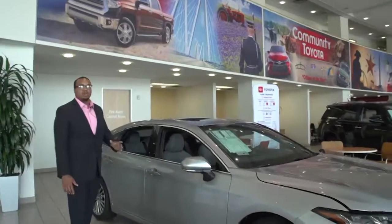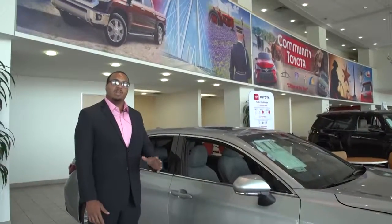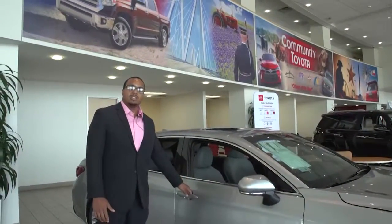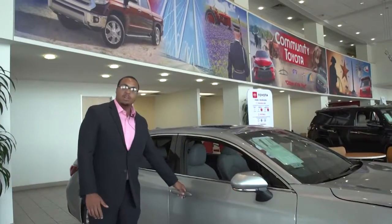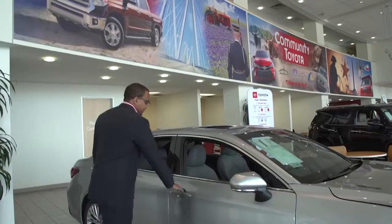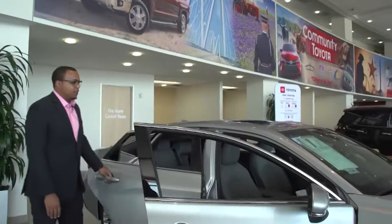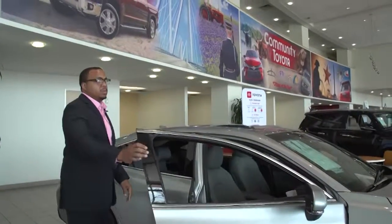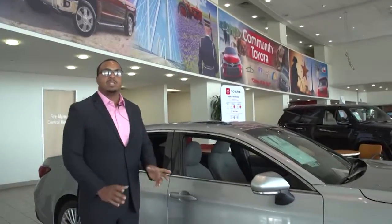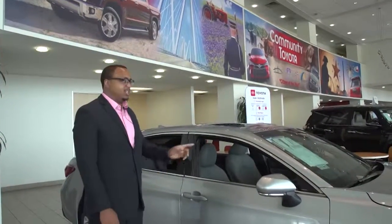One thing Toyota believes in is nothing but safety, and I'm going to show you why. Whenever you unlock your door on the passenger side, all four doors open up. But if you're on the driver's side, Toyota believes in safety — when you unlock your door from the driver's side, the only door that will unlock is your driver's side door.